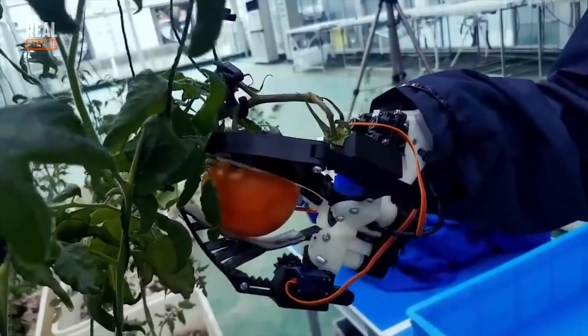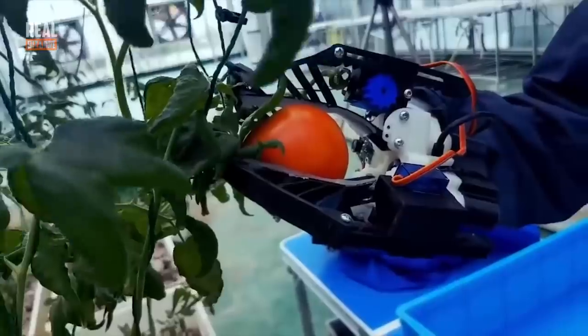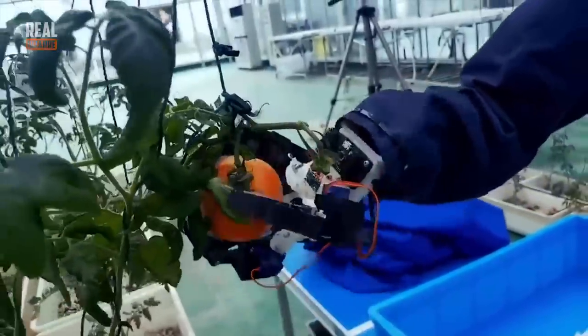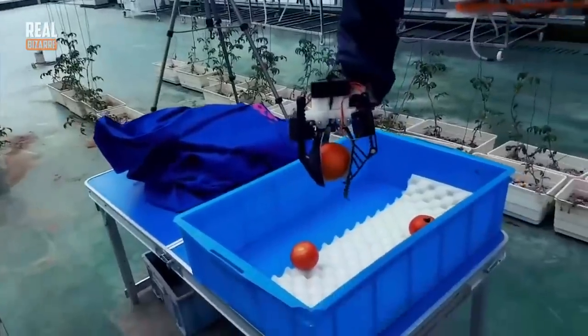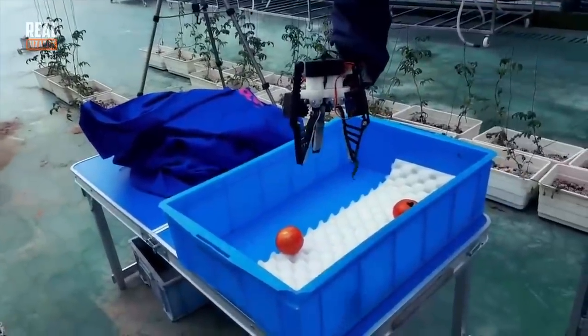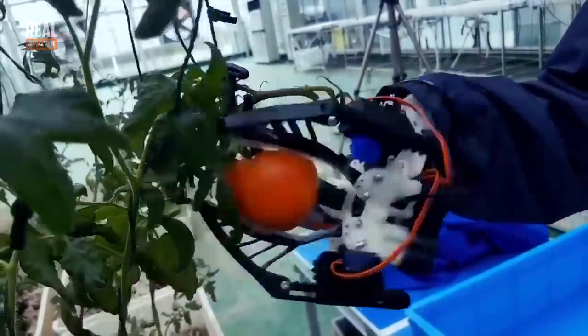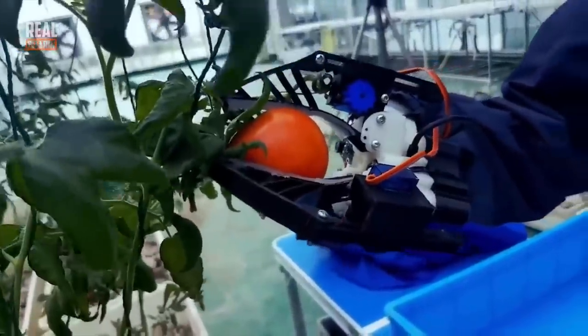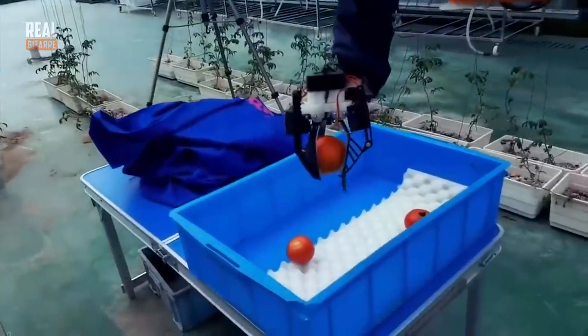It would seem that only people are capable of performing delicate tasks, like collecting tomatoes. Tomatoes are fragile, but robots of today can do almost anything, and so they can also be very careful. These machines aren't cheap, but they save farmers a lot of money in the end.